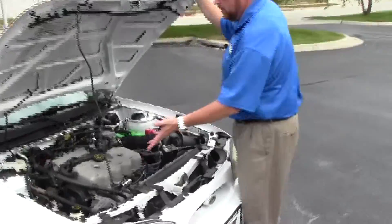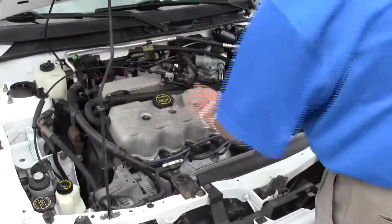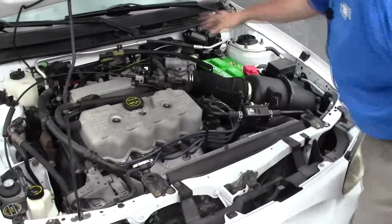Under the hood we have the 2.0 liter split port fuel injected four cylinder. It is front wheel drive. You have your clear reservoir for your windshield washer fluid, power steering, engine coolant, and power brakes.